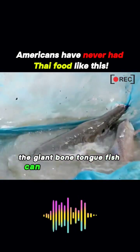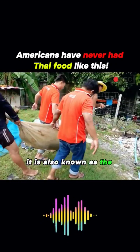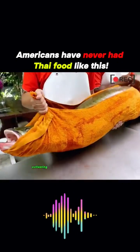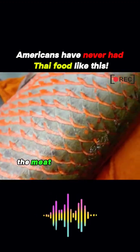The giant bone-tongue fish can grow up to 4,409 pounds, requiring four people to move it. It is also known as the marine living fossil, believed to have a history of over 100 million years, outlasting even dinosaurs. Thai people love to eat it because the meat is exceptionally good, boasting a unique flavor.